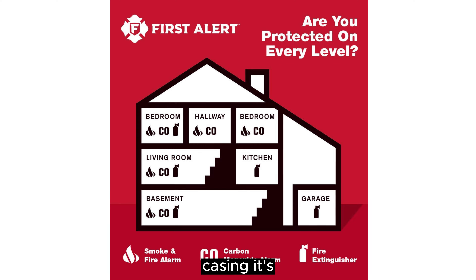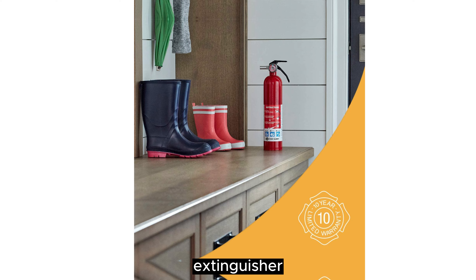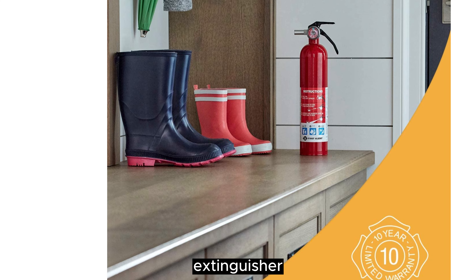With its aluminum casing, it's not as sturdy as the Amerex, but it's lighter and a more portable extinguisher. It's a good choice if you have kids or older adults in your home who might not be able to lift a heavier extinguisher.